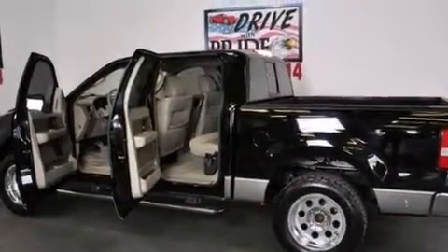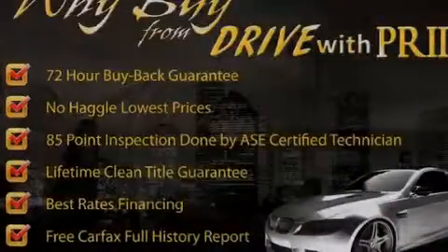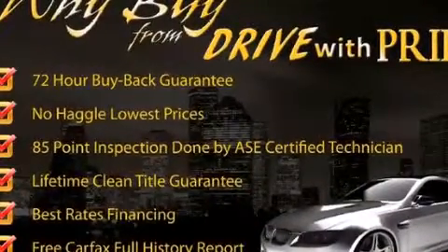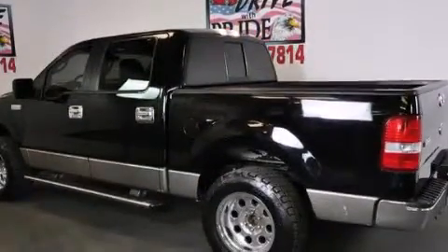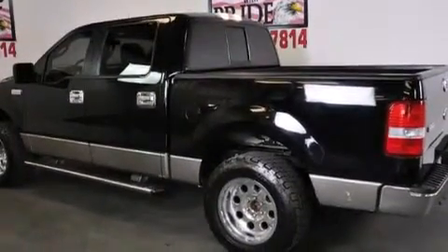Features include a double wishbone independent front suspension, a multi-function display, cruise control, a CD player, front and rear floor mats, a passenger side airbag, and air conditioning.